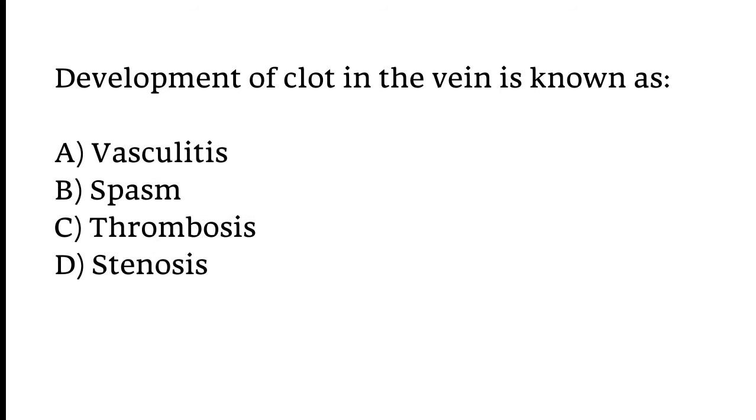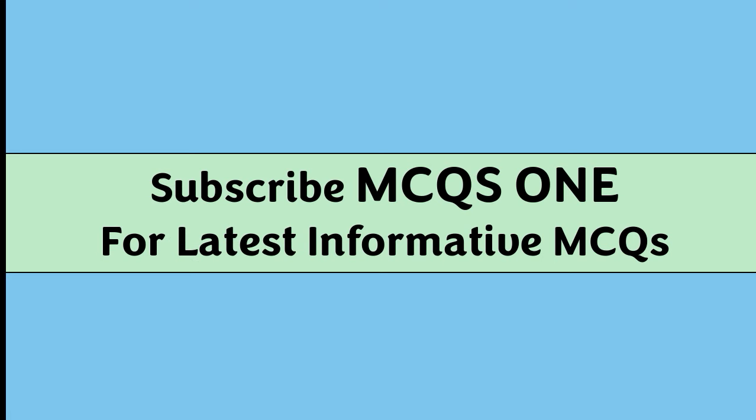Development of a clot in the vein is known as: Vasculitis, Spasm, Thrombosis, or Stenosis. The correct answer is Option C — Development of a clot in the vein is known as Thrombosis.